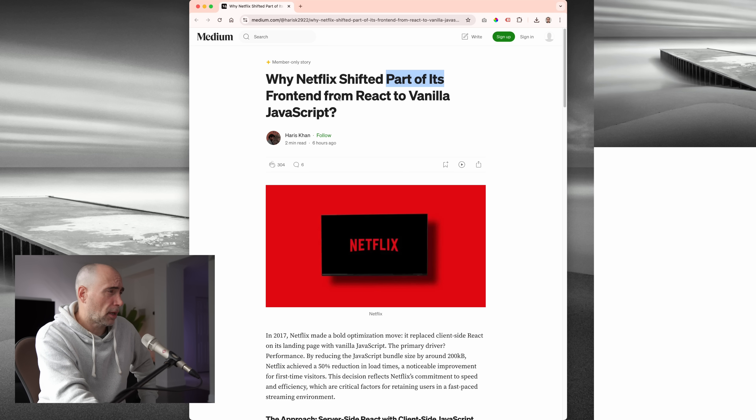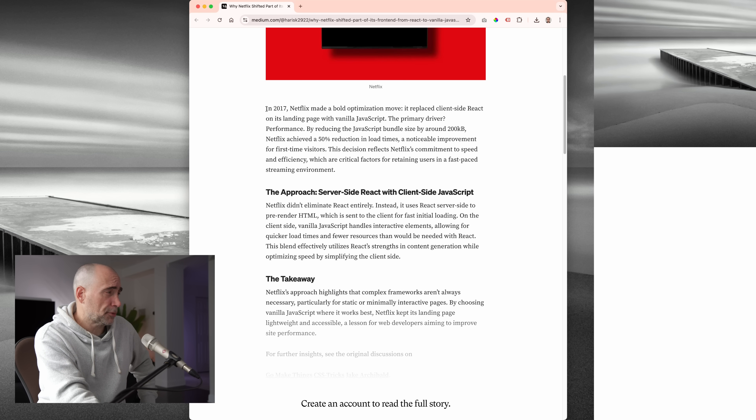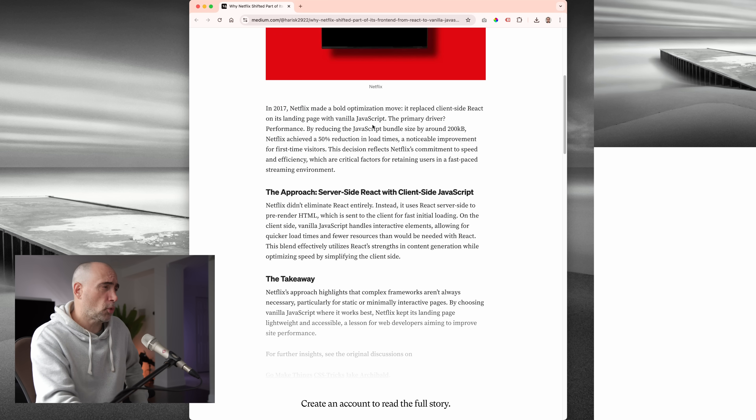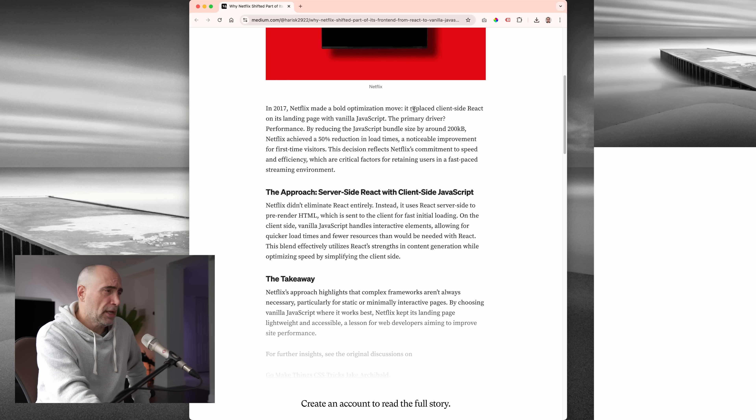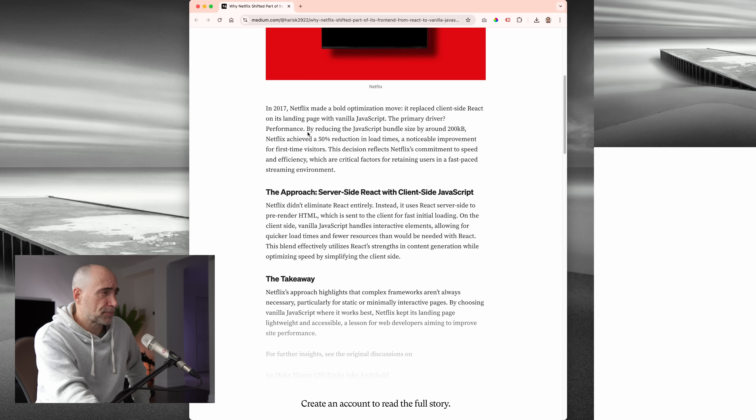Why Netflix shifted part of its front end from React to vanilla JavaScript. So apparently this goes back a few years, but the news came out recently. In 2017, Netflix made the bold optimization move. It replaced client-side React on its landing page with vanilla JavaScript. The primary driver: performance.